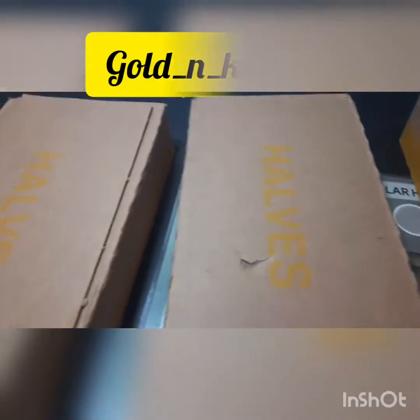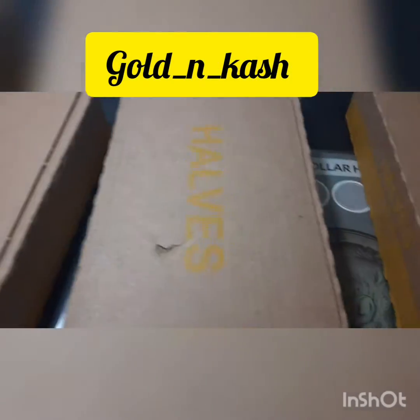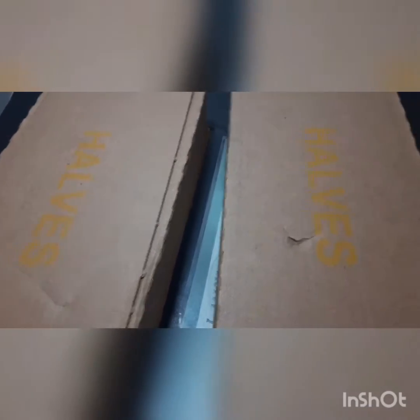What's going on everybody? It's your guy GoldinCash. Just got back from the bank, got three boxes of halves. Hopefully we can get into some more silver like we did on our last hunt. We ended up hitting a lot of 90s — I was actually surprised we got more 90s than we did 40s.